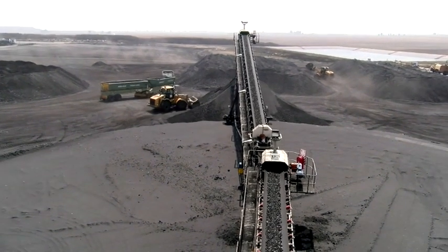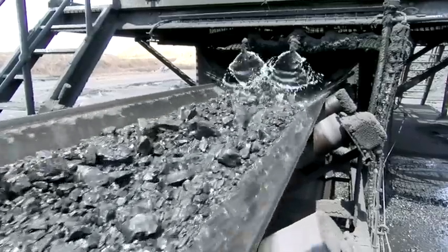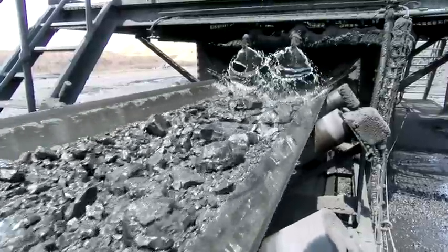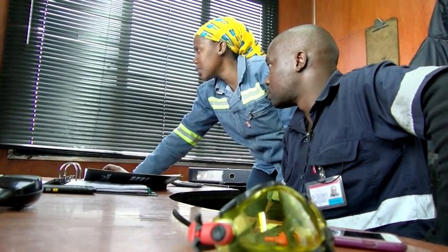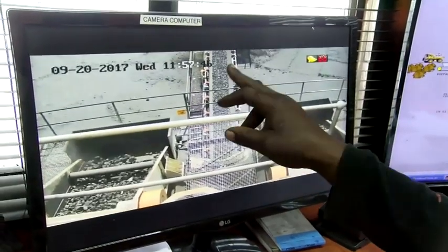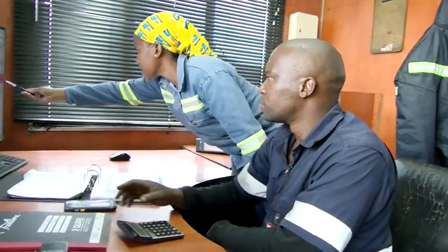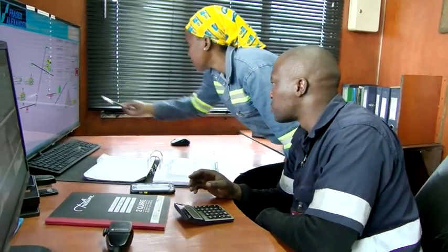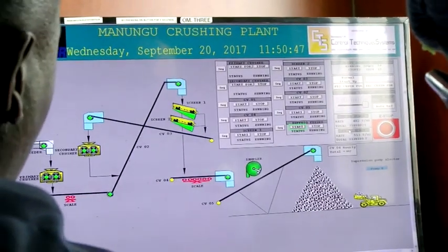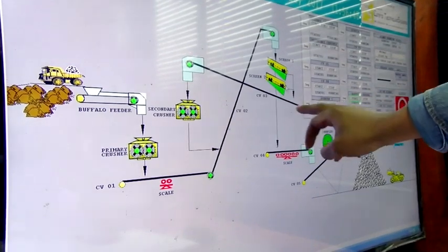To become a mineral processing machine operator, you require a certain level of literacy, numeracy and communication skills, coupled with a desire to gain knowledge and skills through further training and on-the-job coaching. Alternatively, you need a Grade 9 or an NQF Level 1 qualification, with communication and mathematical literacy, to enter a learnership in mineral processing.